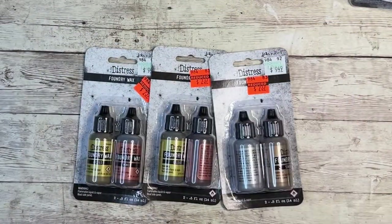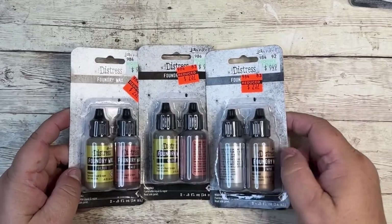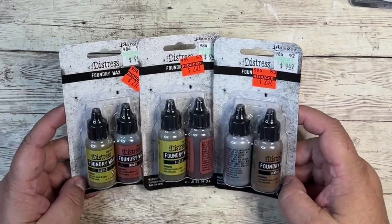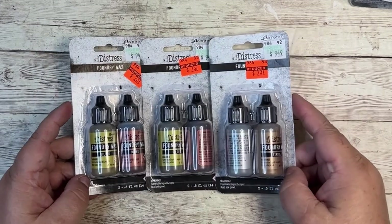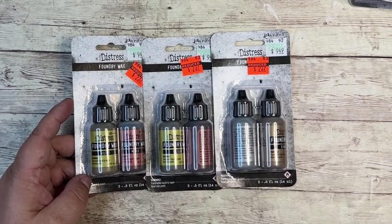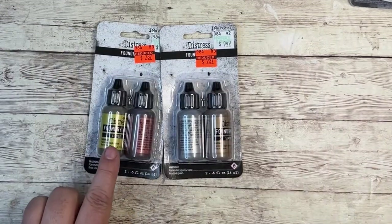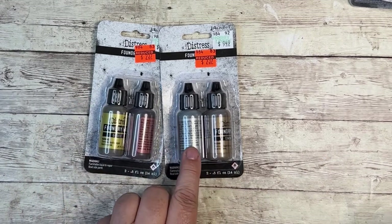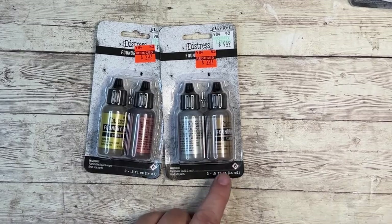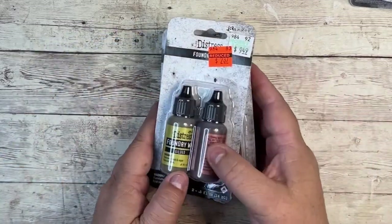My favorite product these days from Tim Holtz is Foundry Wax. If you haven't used it, run and pick some up — this stuff is amazing. It goes on kind of like a liquid, and then you heat set it as if you were heat embossing, and it turns into this beautiful gilded metallic finish. They had both sets: one is gilded and mined, and then I think this one's silver or pewter, and then statue. I got an extra one for a friend, but these are originally $9.49 for $2.37.